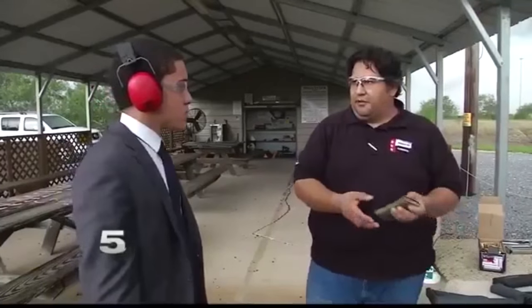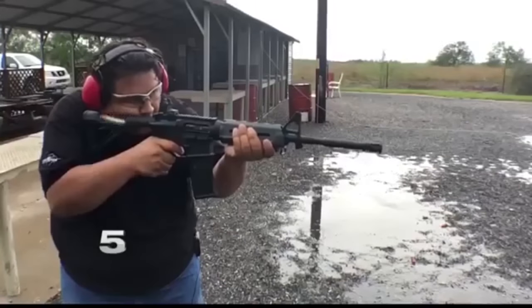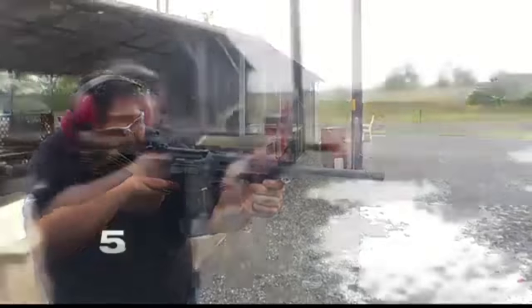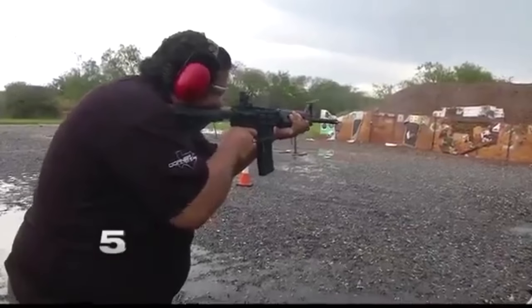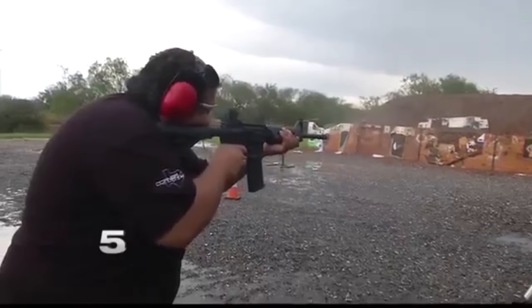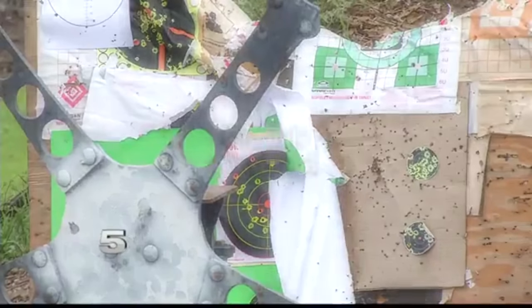Guerra is licensed by the federal government to manufacture and sell fully automatic weapons to law enforcement. He walked us through regular semi-auto, then semi-auto with the bump stock, then full auto. First up: the standard semi-automatic AR-15 with no add-ons. It takes Guerra about 6 seconds to discharge 30 rounds — a firing rate of about 5 rounds per second.